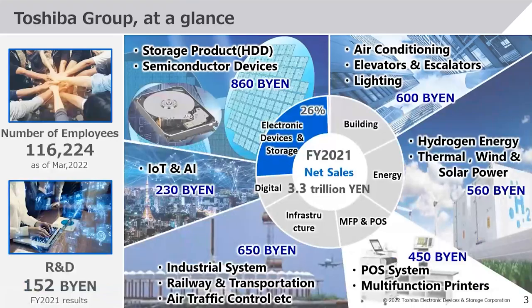Out of overall business, 860 billion yen in revenue is contributed by storage products and semiconductors. As of March 2022, we have 116,000 employees across the globe. As a company, Toshiba spends almost 152 billion yen in R&D to keep innovation going and deliver the latest products and technologies for customers.